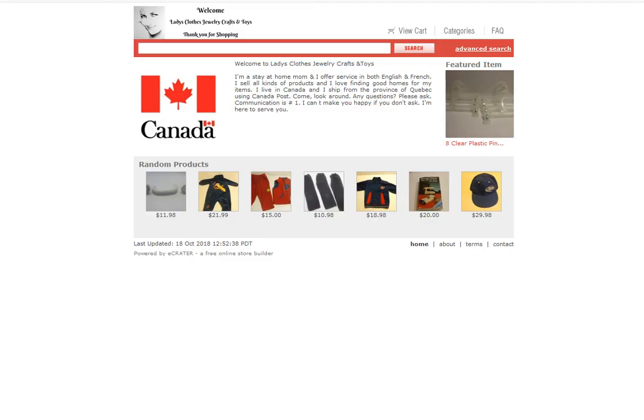This is my storefront and as you can see the home page is a different setup compared to other online stores.